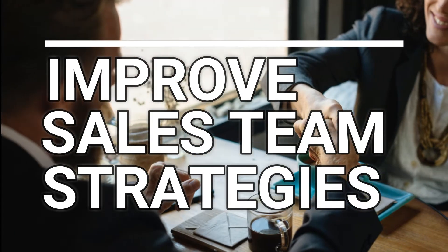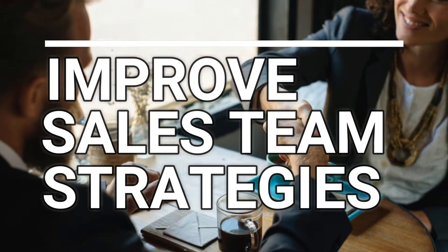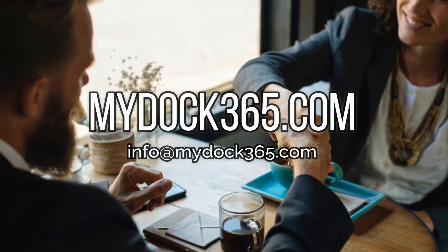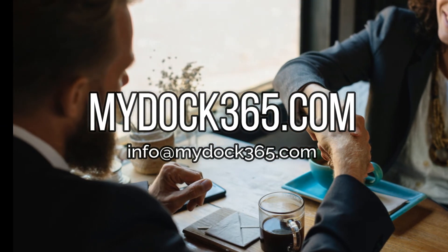Improve sales team strategies with Dock. Visit mydock365.com to learn more about how Dock can create a custom sales team portal and CRM for your business.